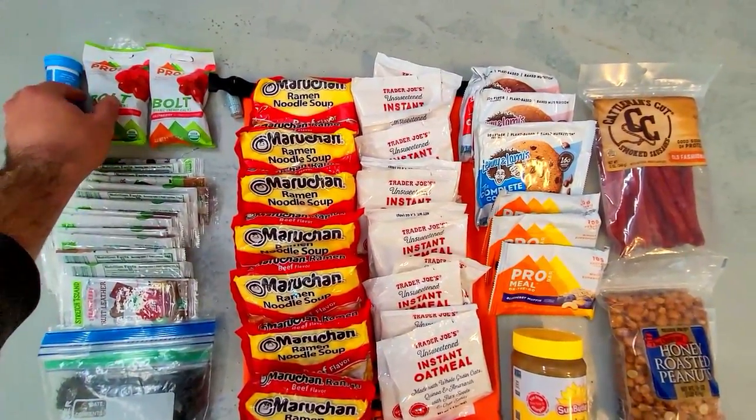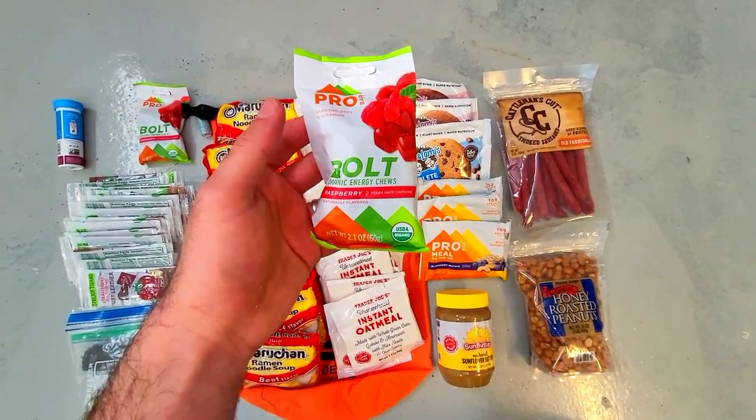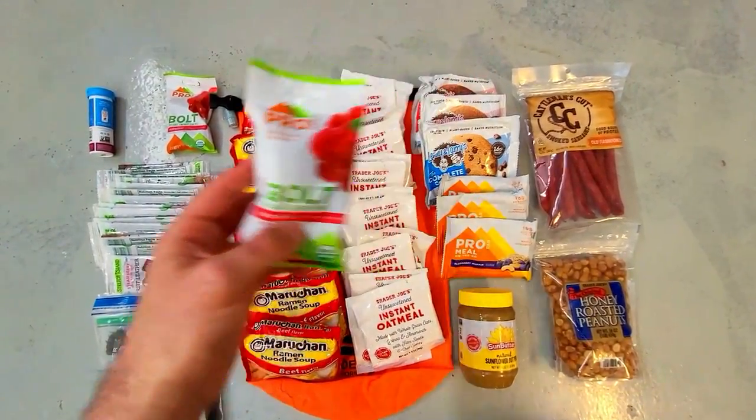These are some energy chews from Pro Bar which contain Yerba Mate caffeine. You don't know what time of the day or night you might need to bug out and how much sleep you'll be running on, so it's good to have some quick access to caffeine.